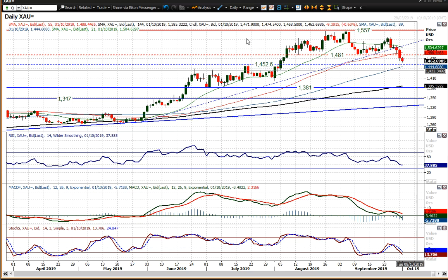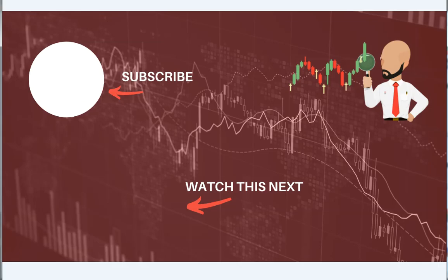Looking at further correction on gold as the market continues to fall away — I wish you good luck in your trading today. Click here to subscribe to our analysis videos, and also go to our website where you can sign up for our webinars. Thank you.